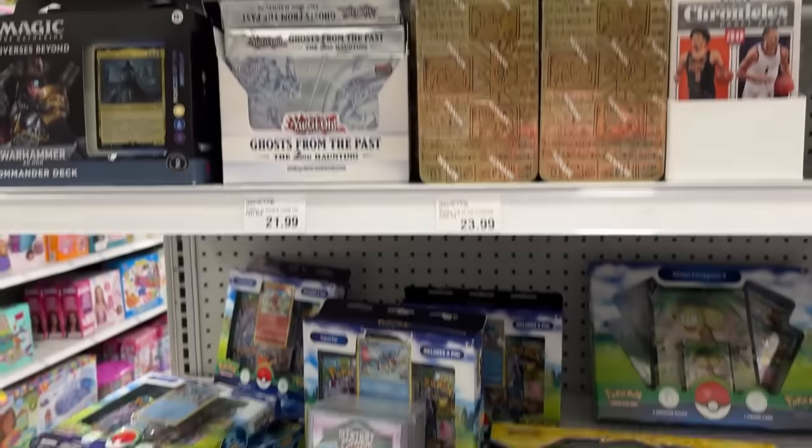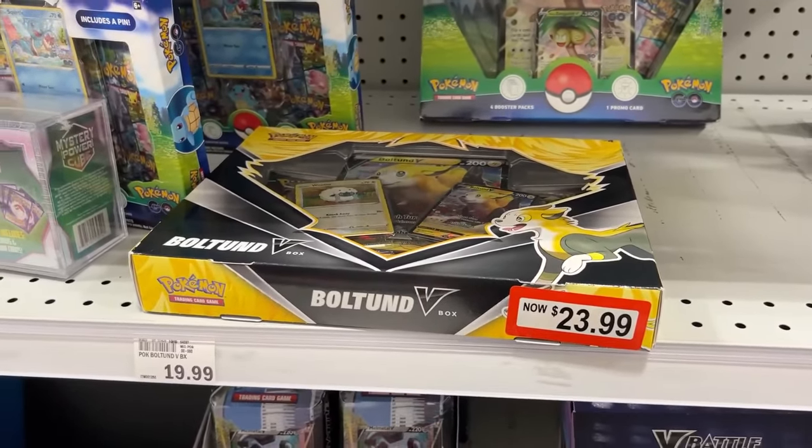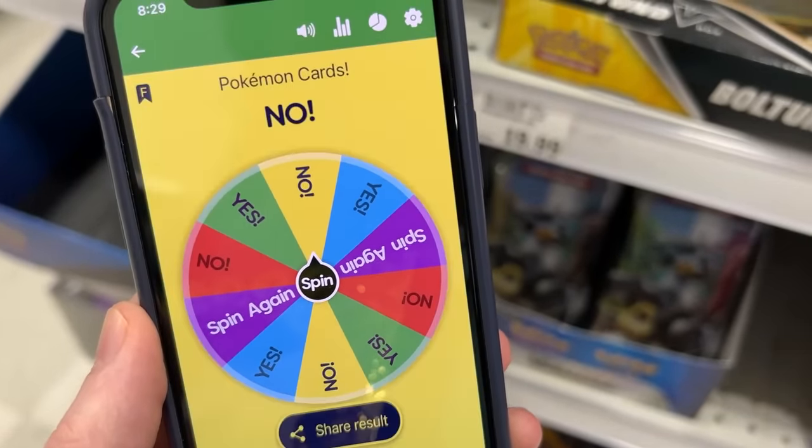We have some Pokemon Go up there, some more Pokemon Go. We got Bolton V — honestly, let's try with Bolton V. Spin the wheel. And it is... oh, it's a no on the Bolton. And have a seat in the Jeep.